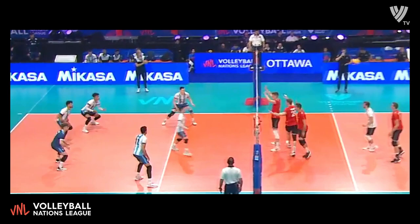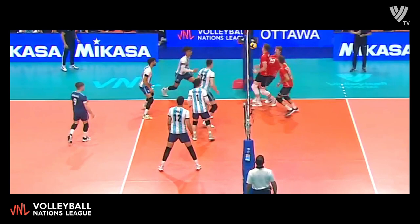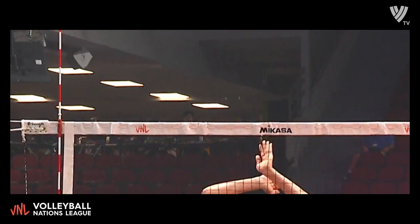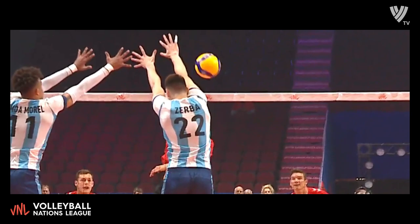This time Zimmerman from the service line. Argentina out of system again. Armour against three blockers — somehow scooped up and kept alive. Reikert puts it away. What a beautiful scramble by Germany. All these goofy scramble situations, they're somehow able to keep balls alive. And that is far from a transition part of the Argentinian offense.